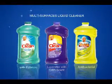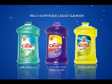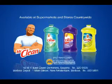Available with Febreze Freshness, Lavender with Gain Scent, and Antibacterial to clean and disinfect. Mr. Clean Multi-Surfaces Liquid Cleaner for a quick clean and refreshing scent. Available at supermarkets and stores countrywide.